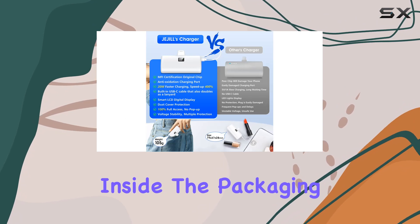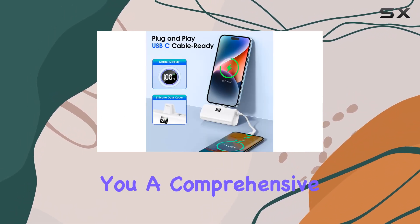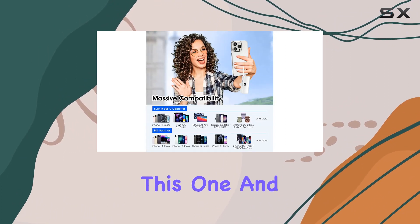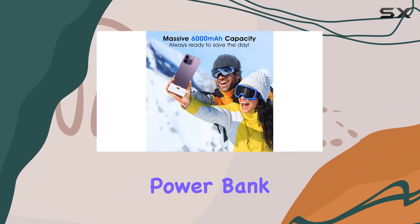Inside the packaging you'll find the portable fast charger and a Type-C cable, giving you a comprehensive charging solution. JoJo has really nailed it with this one, and I highly recommend it for all iPhone users who need a reliable fast charging power bank.